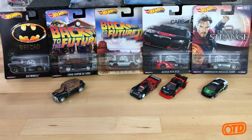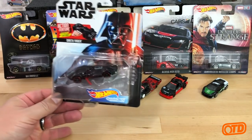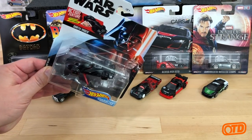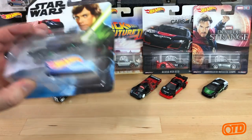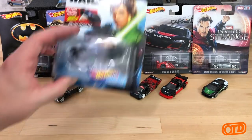Also two of the new character cars with the swing-out lightsaber action features. You can see Darth Vader with the red lightsaber there — or is it orange? — and then Jedi Luke Skywalker with the green lightsaber.